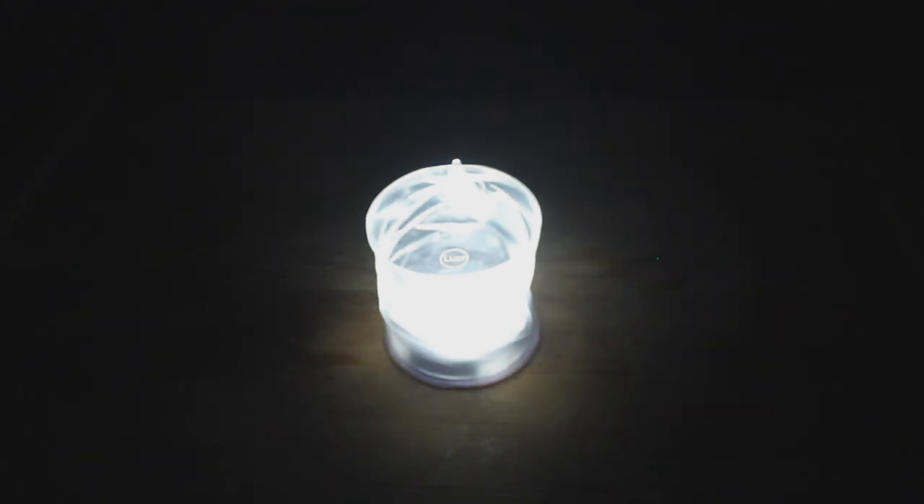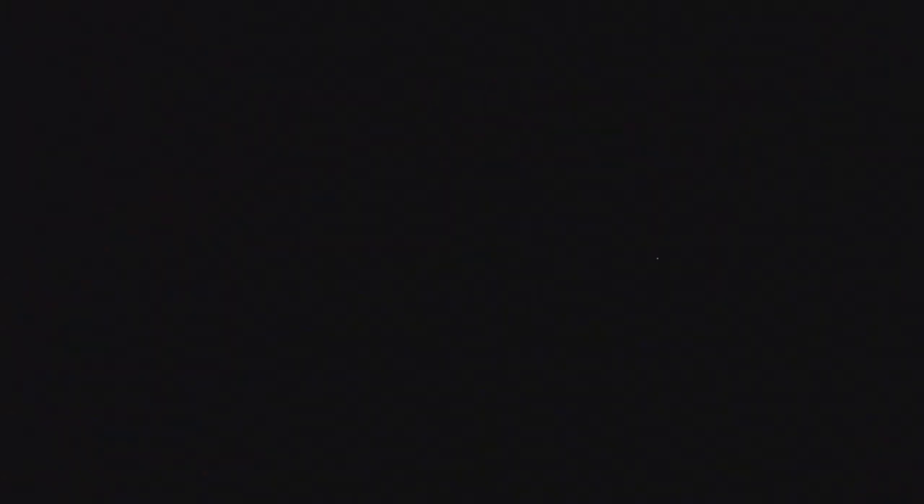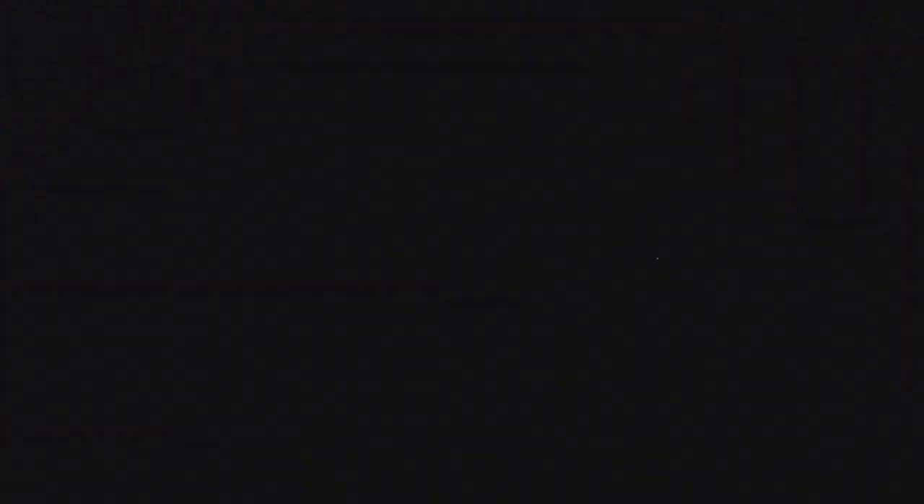There are a few different modes on this device: one static white light, one static red light, and two different flashing modes. One flashes at an even tempo, and the other actually flashes SOS in Morse code with alternating red and white lights. The light lasts as long as seven hours and shines as bright as 25 lumens.